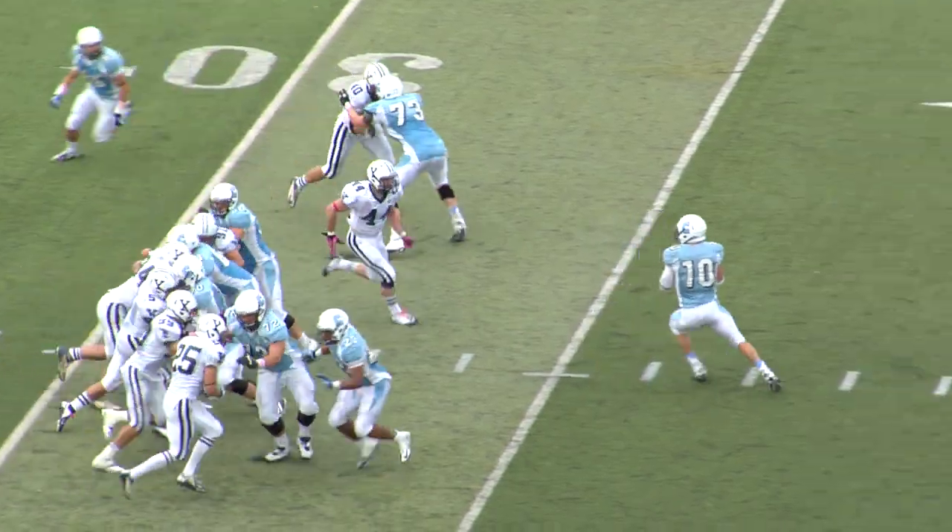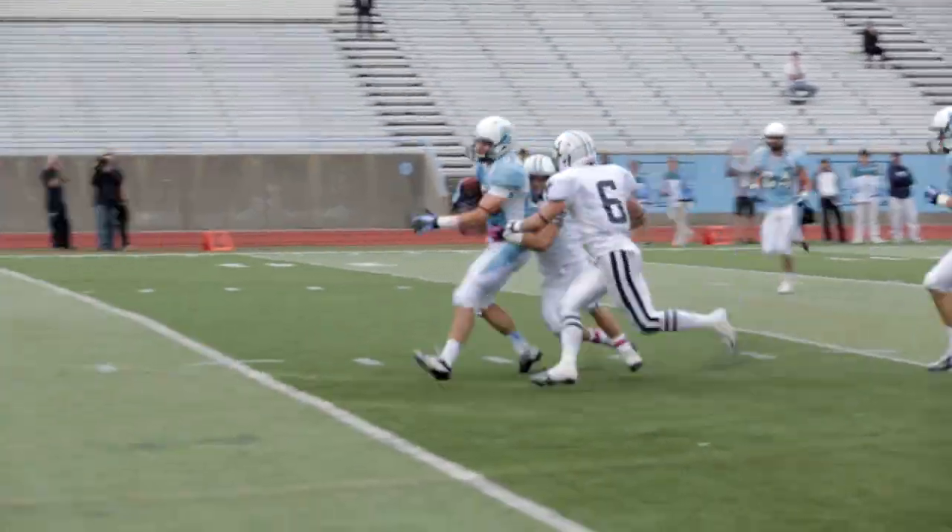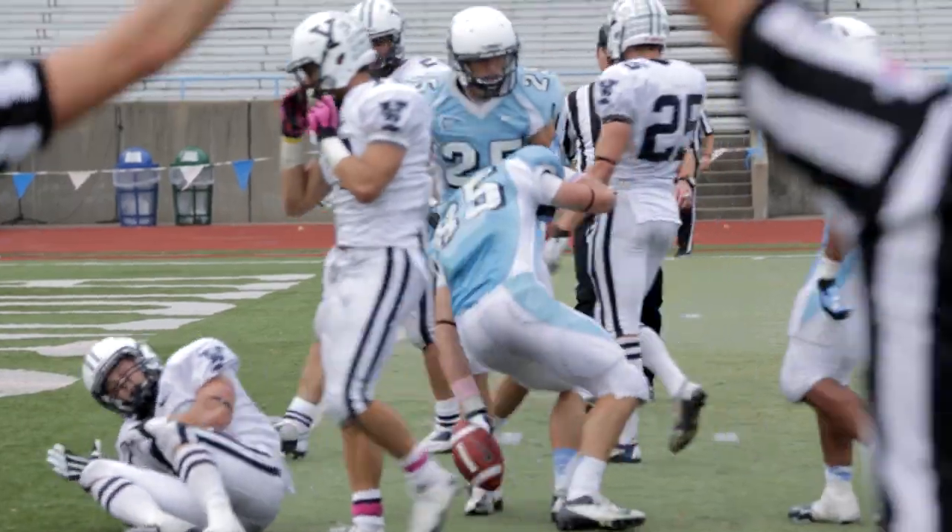Third down, Bracket to throw. Pressured over the middle, ball caught. First down and more — 25, 20, 15, 10, 5, and wrestled down inside the 5-yard line.